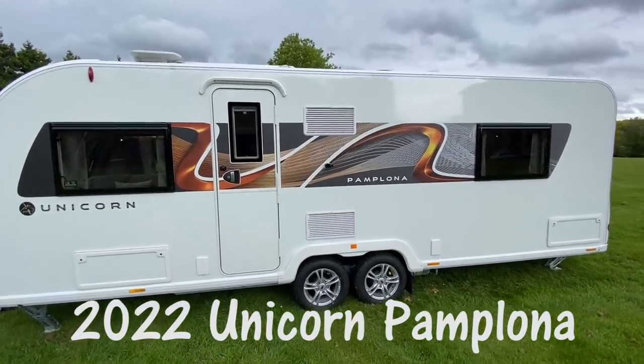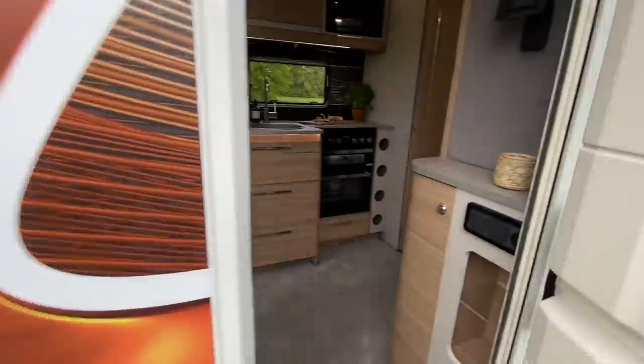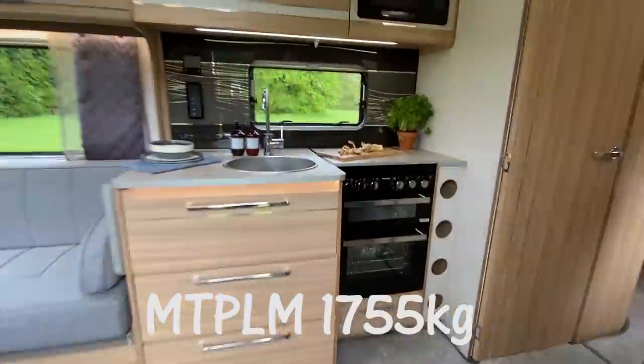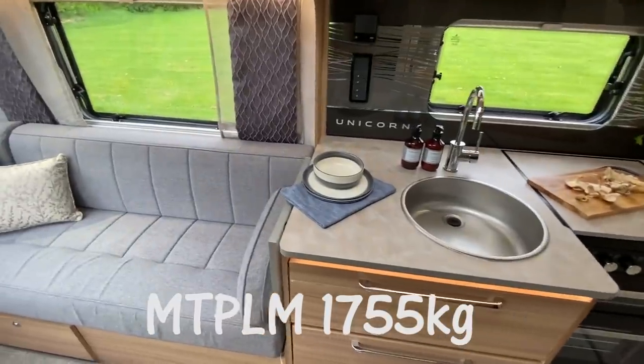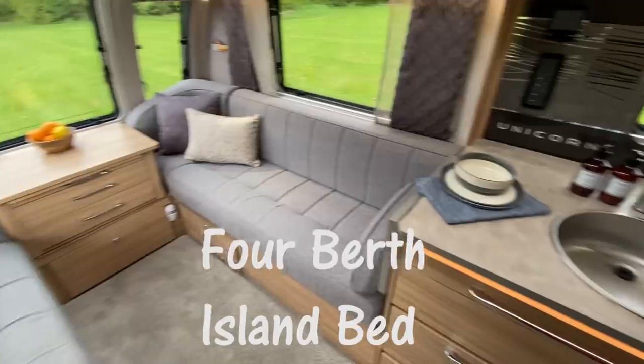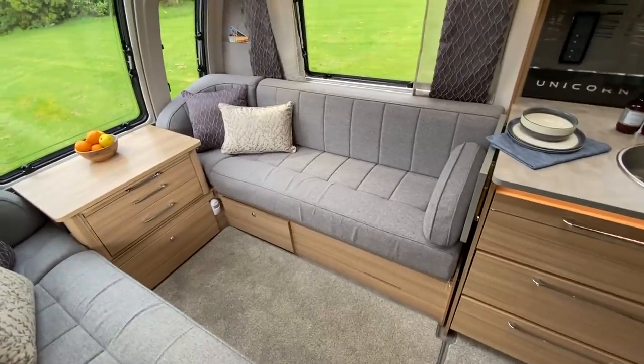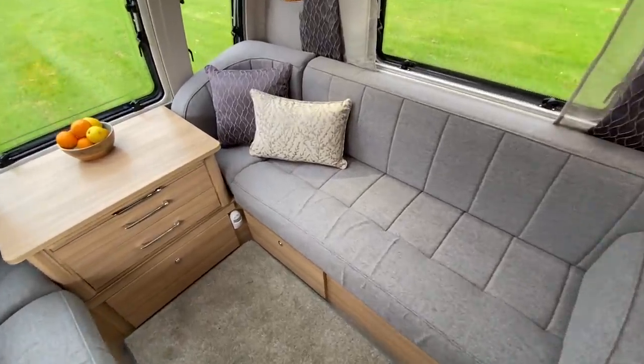This is the Unicorn 5 Pamplona. The Pamplona is divided into three distinct sections. We have the lounge at the front — quite a long lounge, which you'd want in a twin axle caravan.